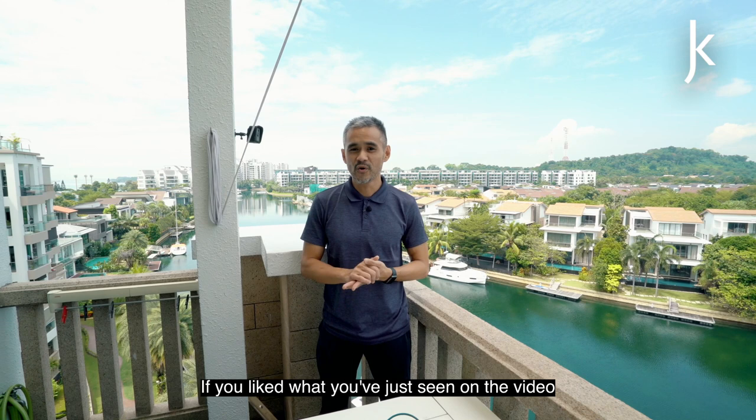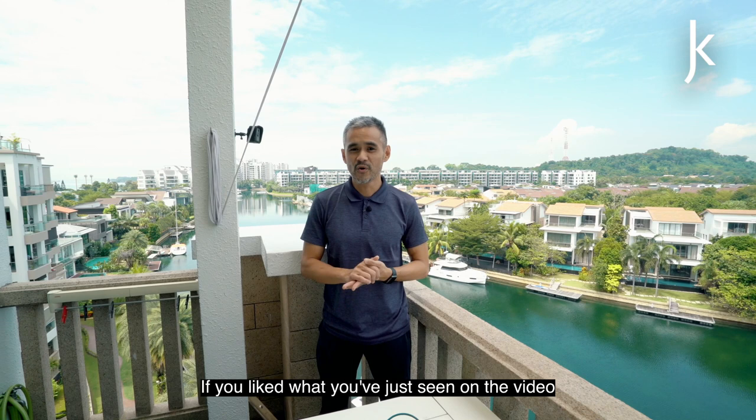If you like what you've just seen in the video, I believe you'll find this place even more impressive when you experience it in person. Get in touch with me by phone or WhatsApp, and I'll fill you in with the details. See you then!